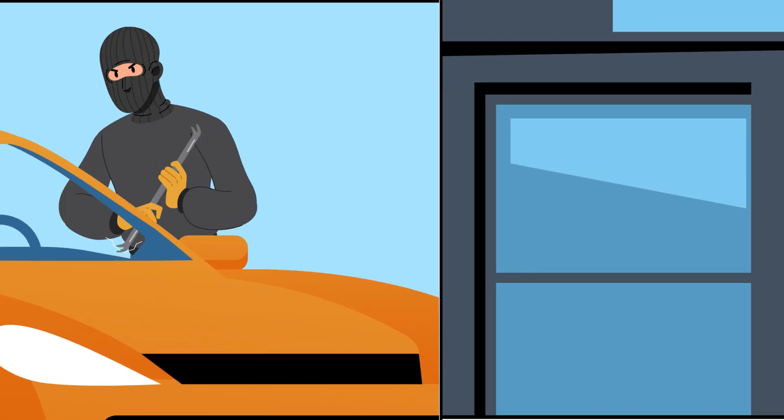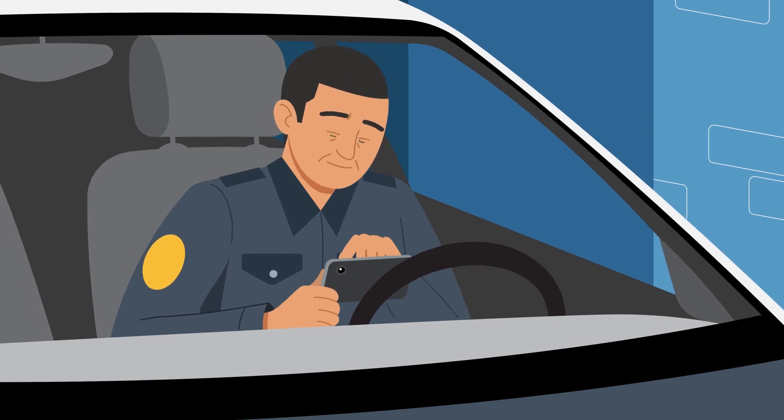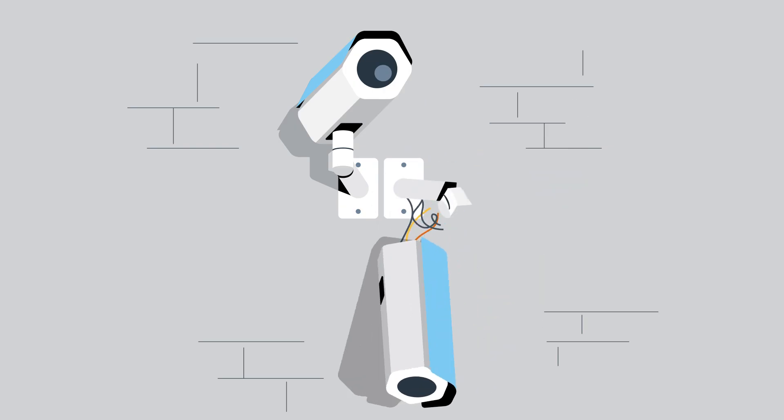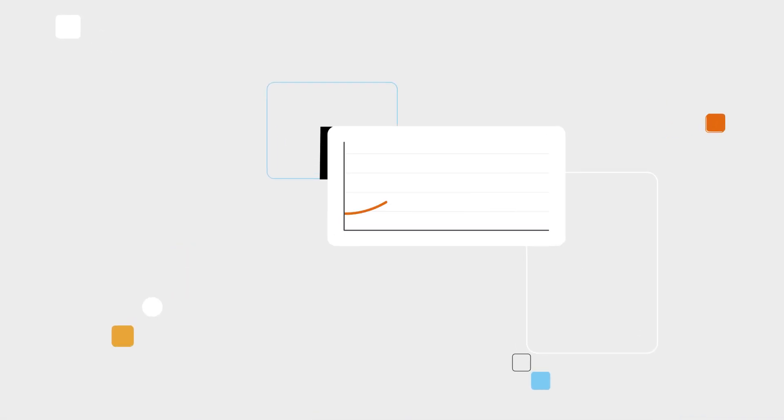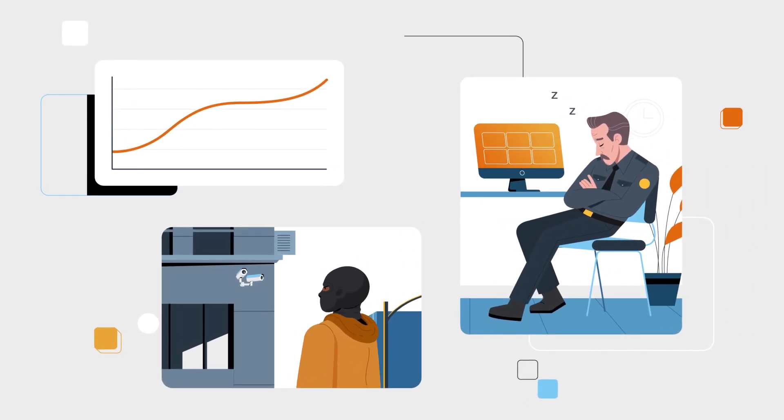Billions of dollars are lost every year due to theft and property damage. Most companies will hire security guards or install basic security cameras. But security guards can be expensive, criminals are getting smarter, and humans are just humans.